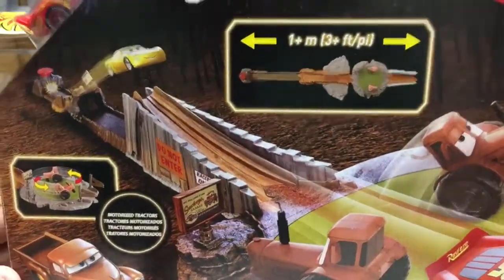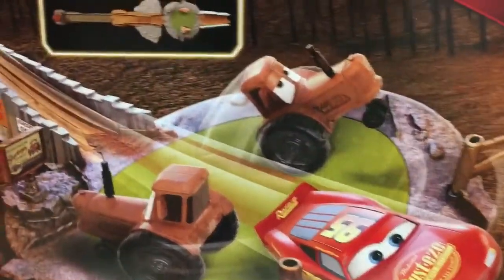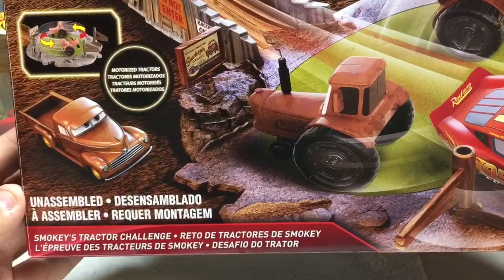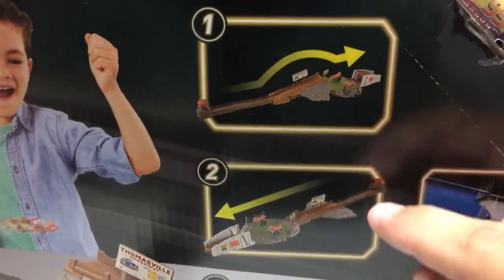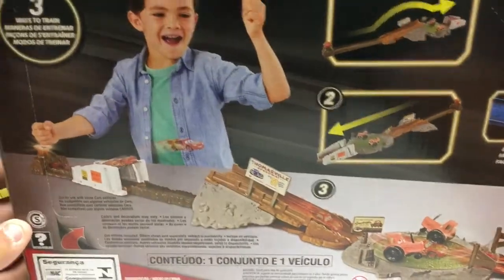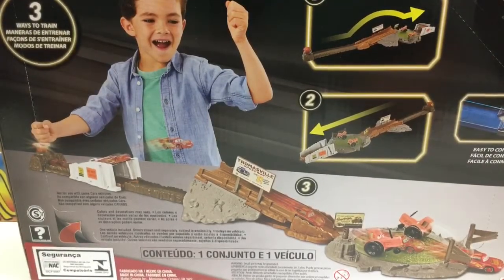The last item we got is going to be a track set. We're going to set this up and do a video — my daughter wants to see what she can do on this track set. You can see it features rotating tractors and whatnot. It's a neat little set. There are a few ways that you can actually set it up — there's option one, option two, and then the third option. Once we have a little bit of time, me and her will do a video for you guys.